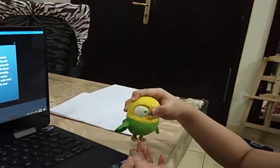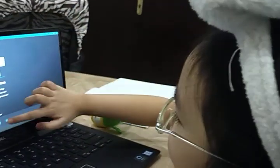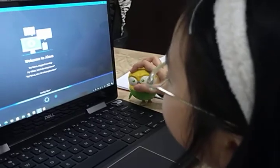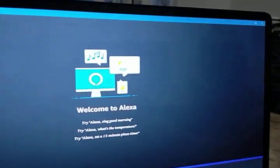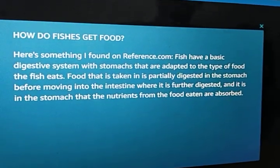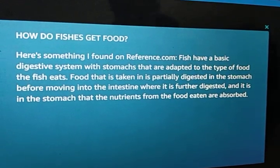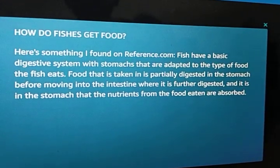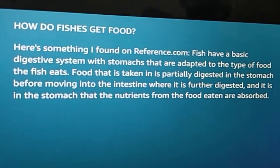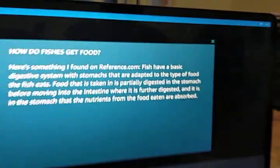Can you ask how fish get food? How do fishes get food? Hey Alexa, how do fishes get food? Here's something I found on reference.com. Fish have a basic digestive system with stomachs that are adapted to the type of food the fish eats. Food that is taken in is partially digested in the stomach before moving into the intestine where it is further digested, and it is in the stomach that the nutrients from the food eaten are absorbed.